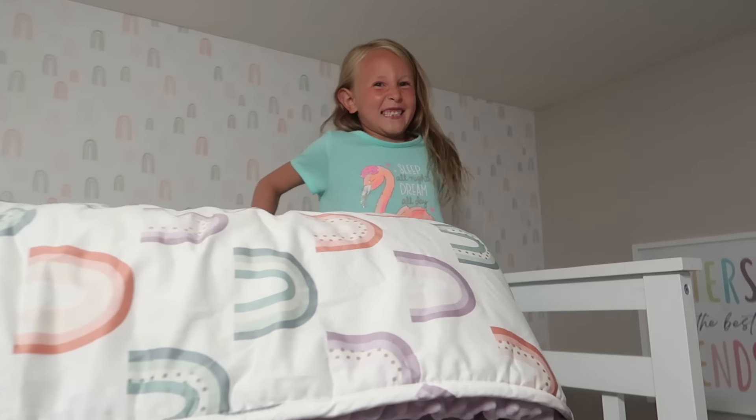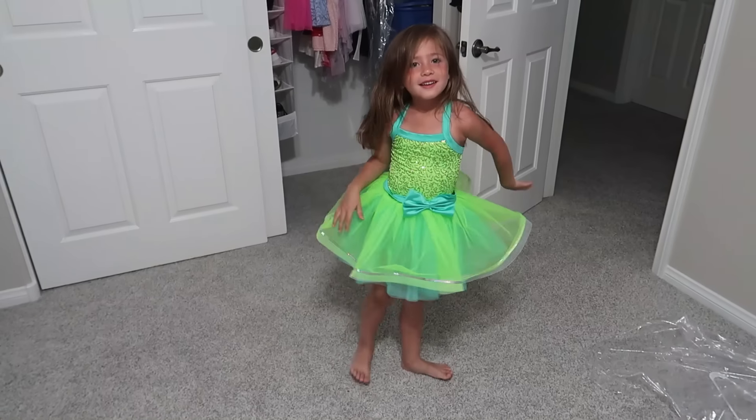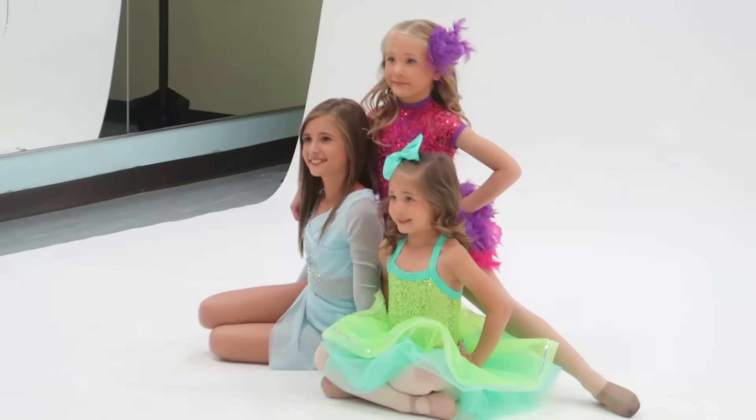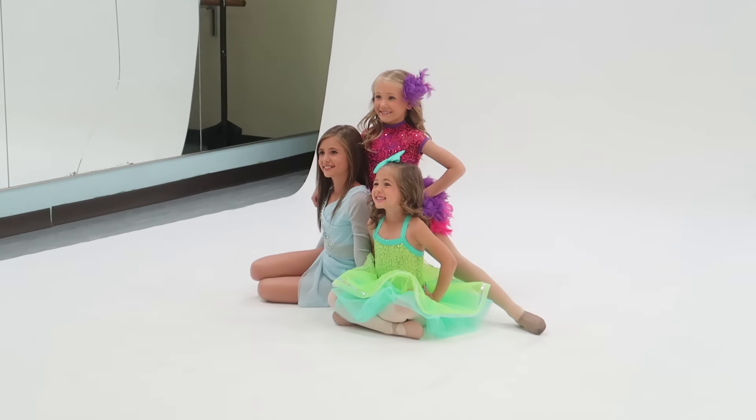Tomorrow we'll do your hair and your makeup. Oh my goodness. Oh yeah, Liv. Shake, shake. Okay, I'm gonna look right here. Big smile.